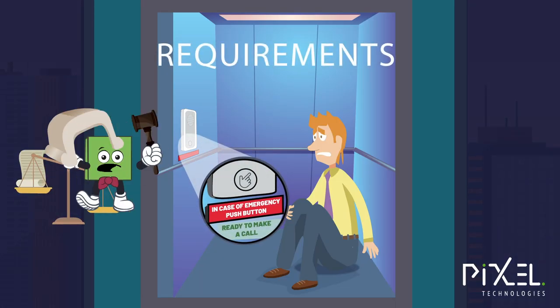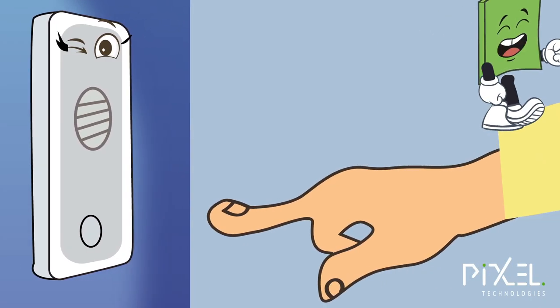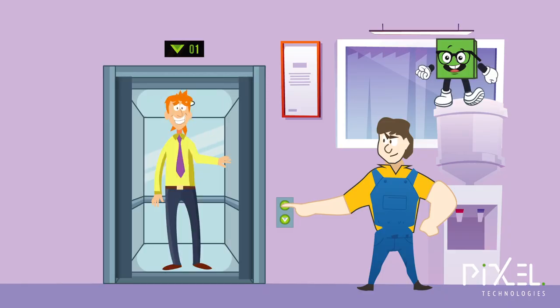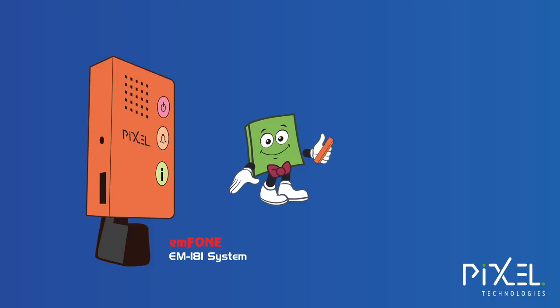Here are some important requirements you need to know about. When an alarm is initiated, the system shall ensure the alarm is processed and acknowledged through to the call centre. Acknowledgement and reset of the alarm from the lift, acknowledging that the alarm has been dealt with and no user is trapped in the lift.